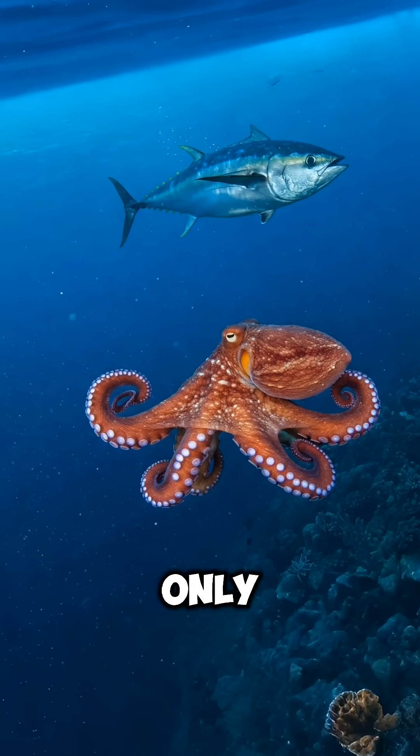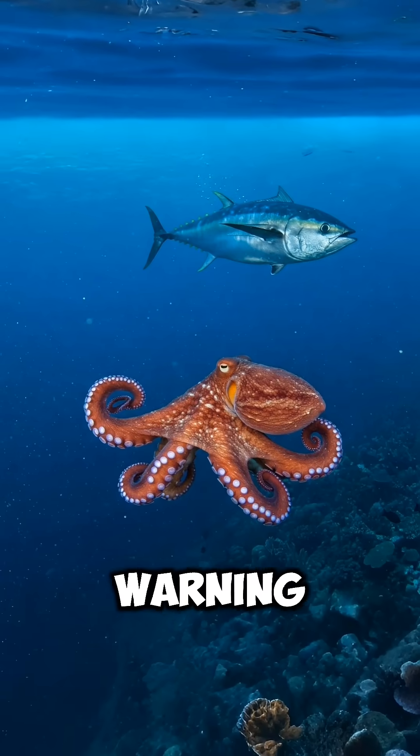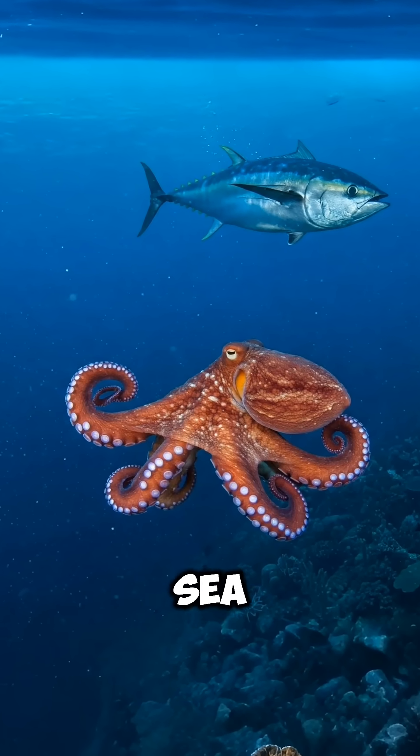But camouflage isn't their only trick. Some octopuses use rapid color shifts to send warning signals, confuse predators, or even mimic other sea creatures.